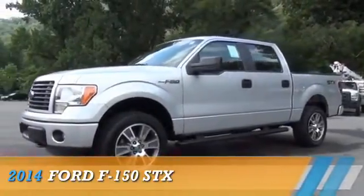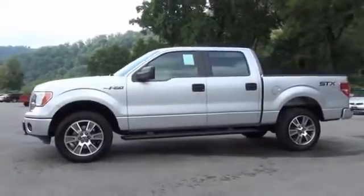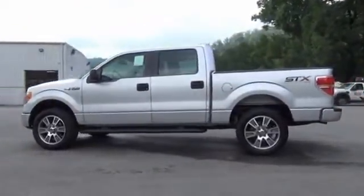Presenting the 2014 Ford F-150, powered by a 5-liter 8-cylinder engine and an automatic transmission.